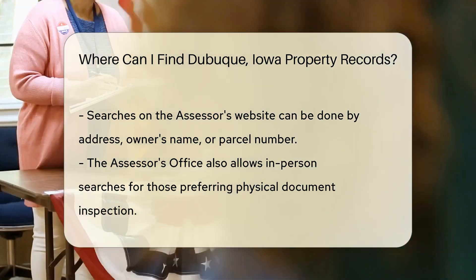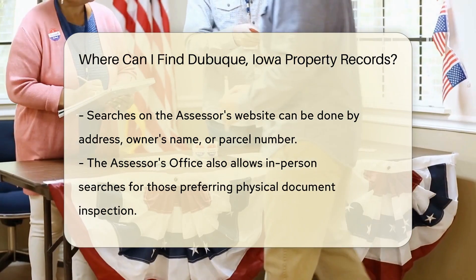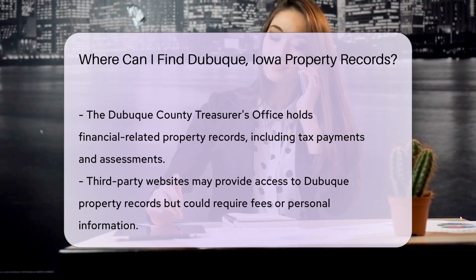If you're tech-savvy, you'll be thrilled to know that many property records are just a few clicks away. The Dubuque County Assessor's website is your online gateway to property info galore. You can search by address, owner's name, or parcel number.